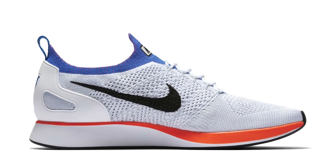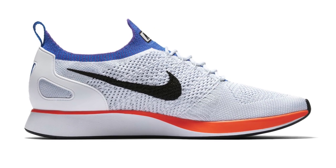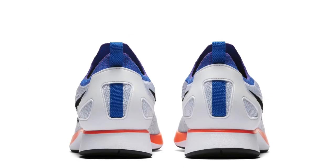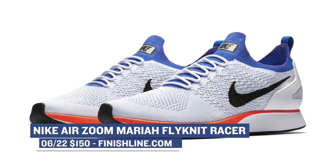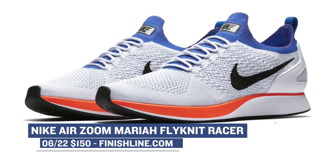Closing out today's drops is the Nike Air Zoom Mariah Flyknit Racer. This model is inspired by a sneaker from the 80s, and this colorway is the look of one of the most popular versions of that shoe. I actually own a pair of these, and I think they are really nice. You can grab these right now for $150 for that Flyknit love this summer.